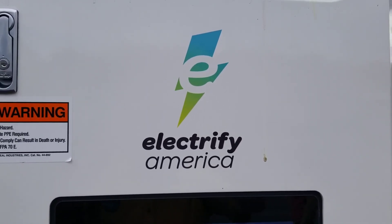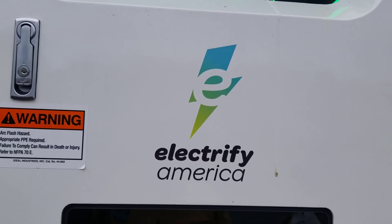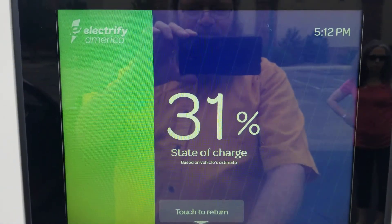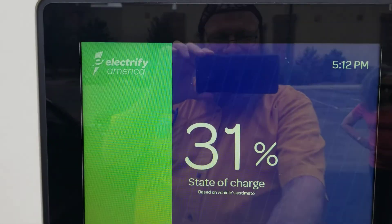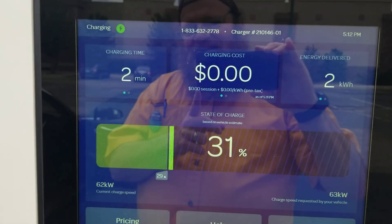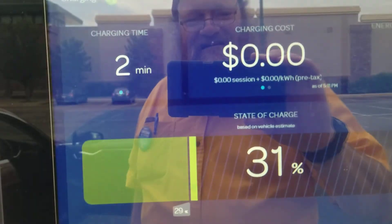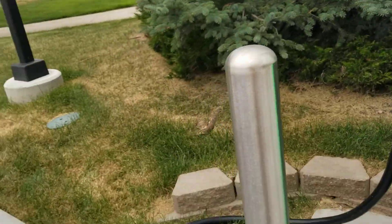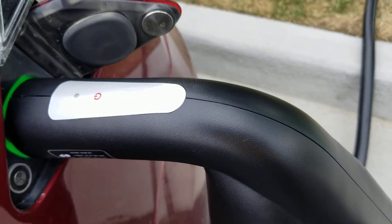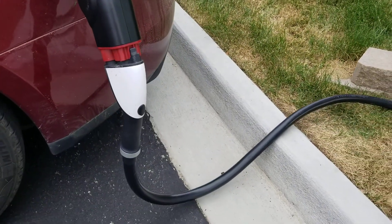I'm back at Electrify America at the station outside of the Target in Broomfield, Colorado. We came here with about 30% state of charge and we are presently charging at 62 kilowatts using the CTEK CCS-1 adapter with our 2012 Tesla Model S.